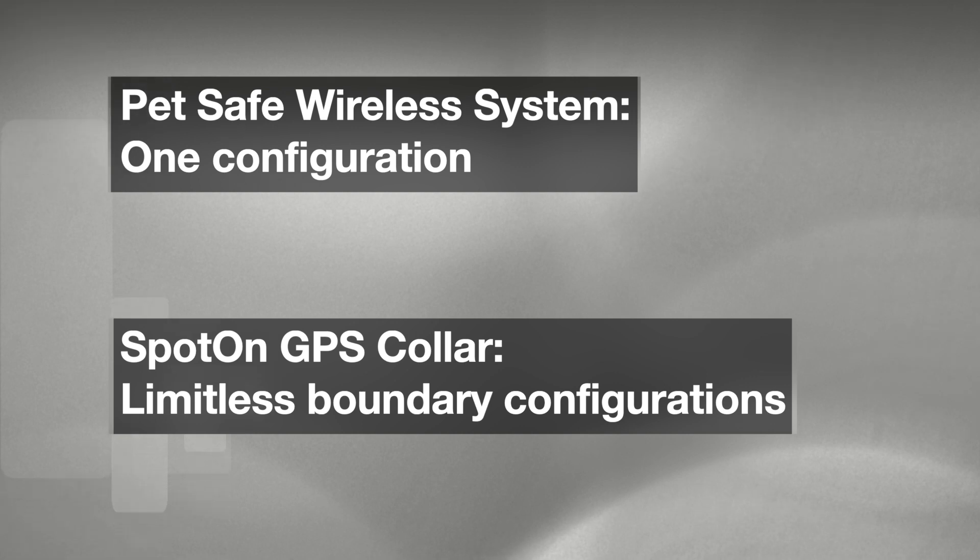The biggest advantage of the Spot On collar is the fact that I can manipulate the boundary however I want and go back to adjust and tweak it. On our property, we've got a long property that's almost a thousand feet deep but only about 300 to 400 feet wide. With the PetSafe, I can't do anything with the boundary shape — it's always a circle or that oval if you add the add-on. If you have a perfectly square yard that's only 90 feet wide, that might work. But with the Spot On, I can give my dog the run of the whole property by adjusting the boundary to exactly the shape I want.